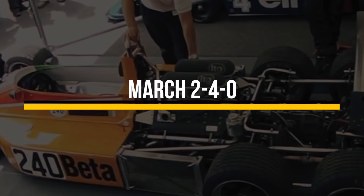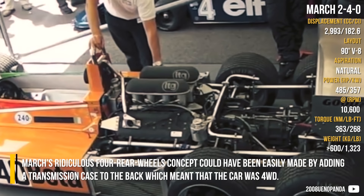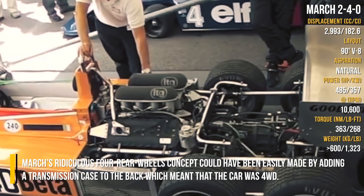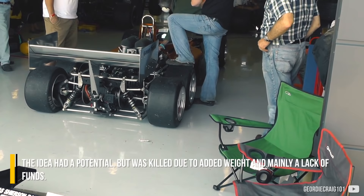March 240: two wheels leading, four wheels driven, and zero trailing wheels — that's the secret behind this mysterious name. March's four-wheel concept could have been easily made by adding a transmission case to the back, which meant the car was four-wheel drive. The idea had potential, but was killed due to added weight and mainly a lack of fun.